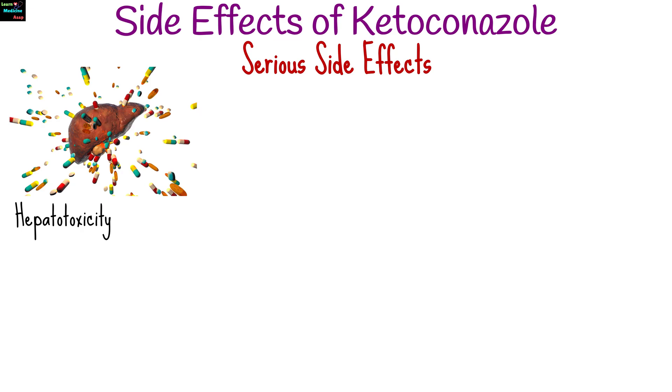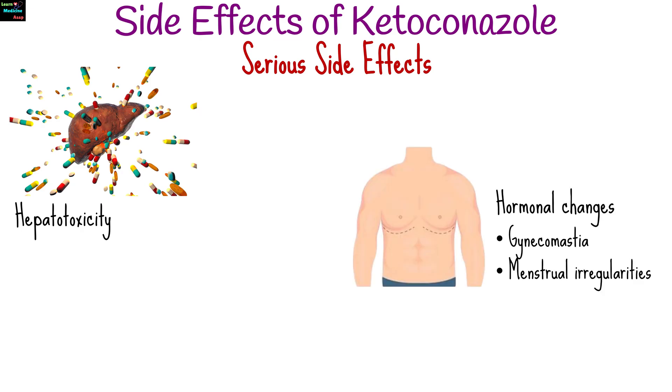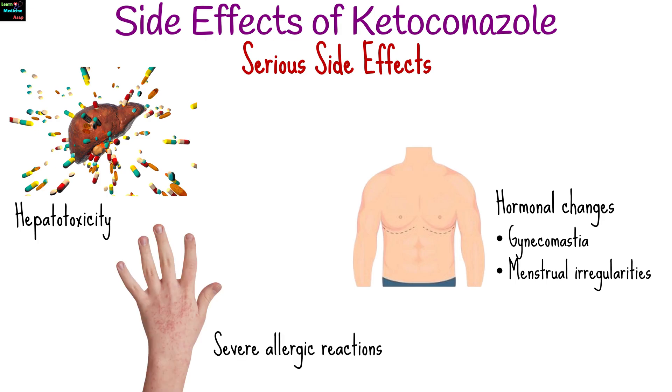Serious side effects can include hepatotoxicity, hormonal changes such as gynecomastia or menstrual irregularities, and severe allergic reactions.